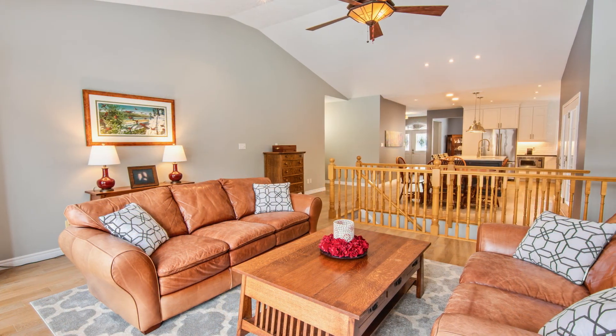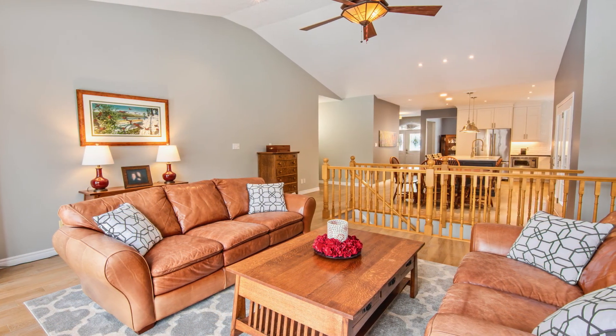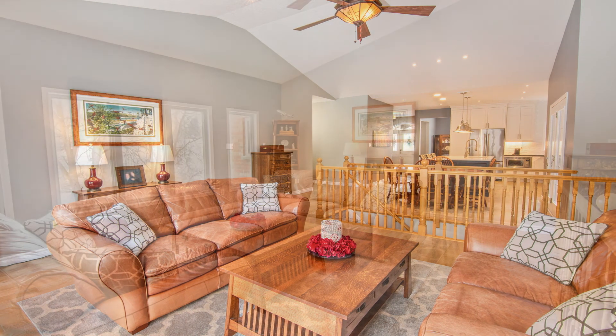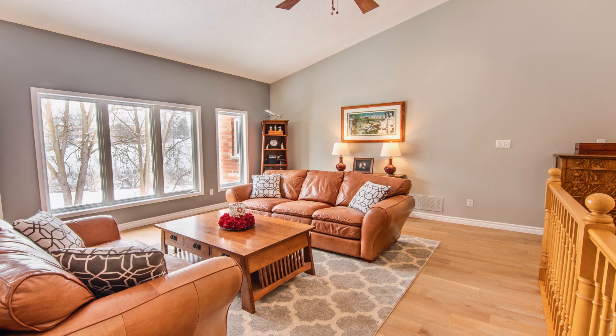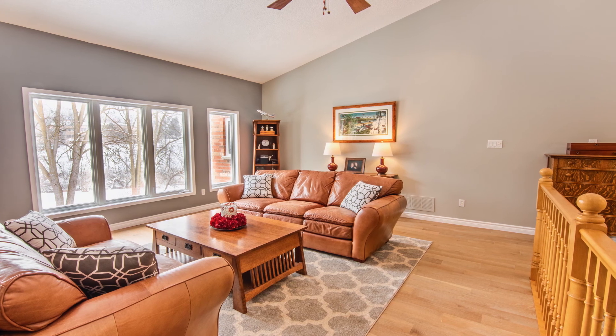Gorgeous new modern wire-scraped oak hardwood flows through the upper main level and into the great room with cathedral ceilings and large windows overlooking the river and stunning backyard.